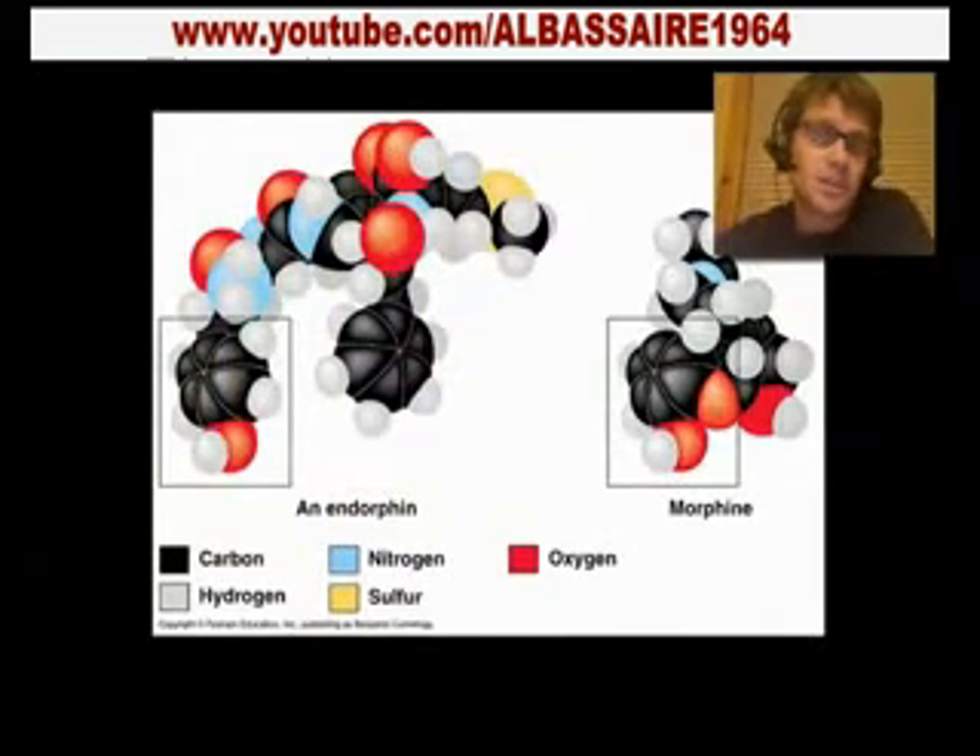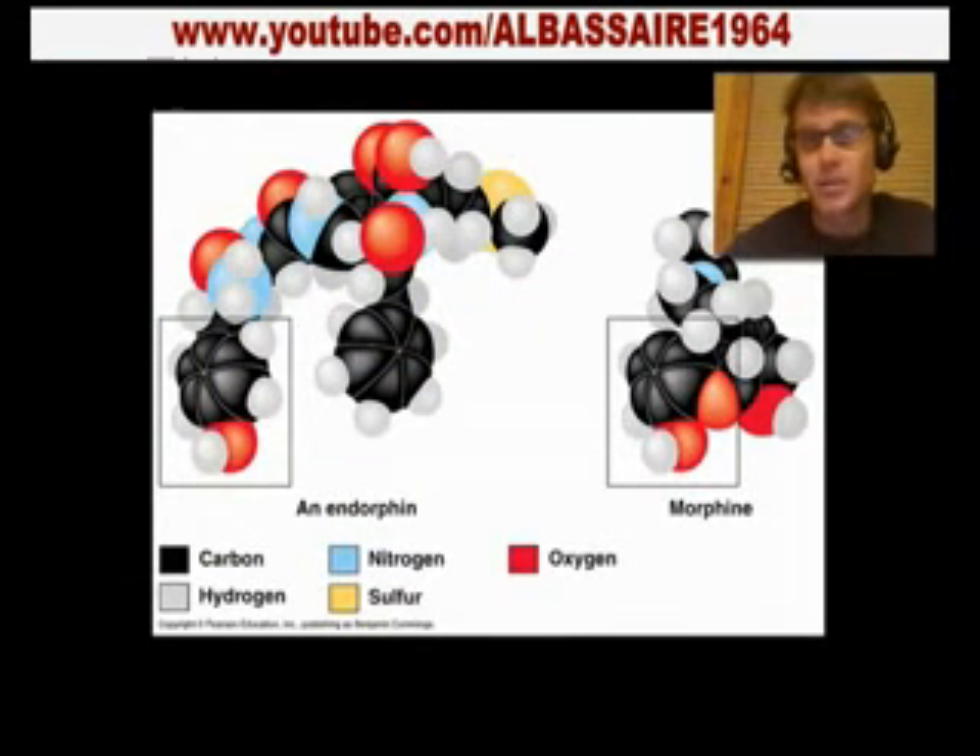I wanted to start with this picture and these two things to show you that even though this is chemistry, it applies directly to life. This is an endorphin. Endorphins are our body's natural opiate. If I go running and I feel that runner's high, it's because I have endorphins going through my body. If you were addicted to opium, for example a morphine-based drug, the chemistry of these is exactly the same. They serve the same purpose — they block neurotransmitters between neurons and kind of numb that feeling.